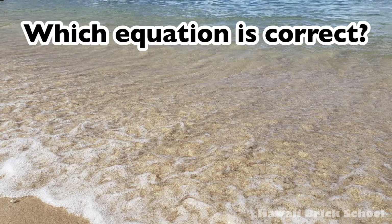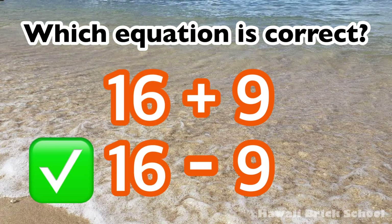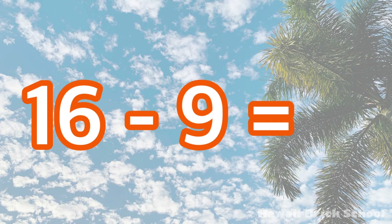Which equation is correct: 16 plus 9 or 16 minus 9? The correct equation is 16 minus 9. 16 minus 9 is... 7!